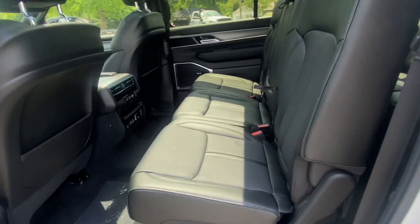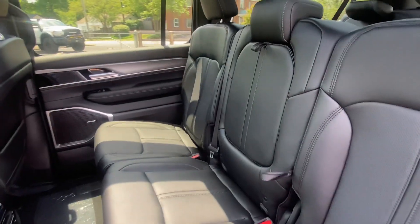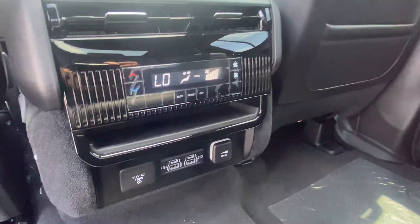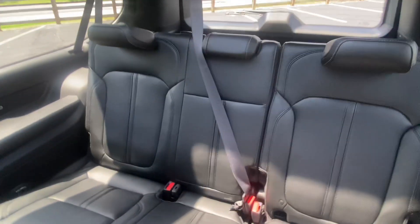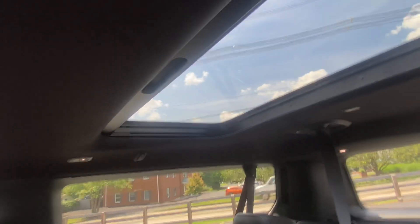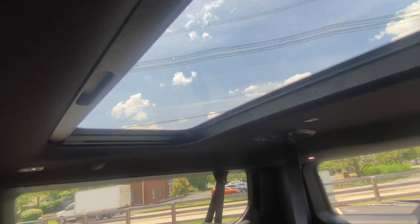This is the eight-passenger configuration, so you get the full bench seat that is also slightly reclinable. There's a full third row, and they've got their own little sunroof that can be used as a visor or shut completely.